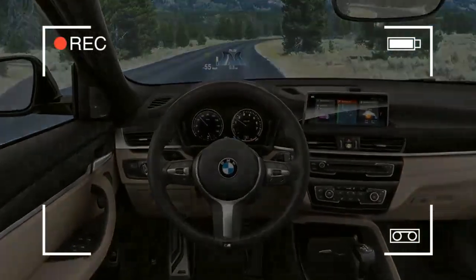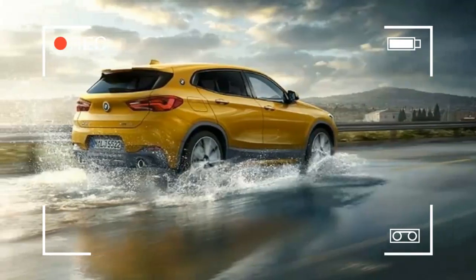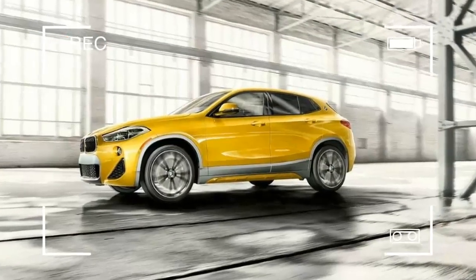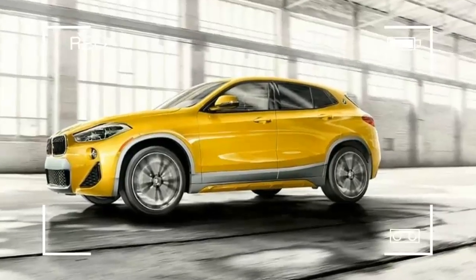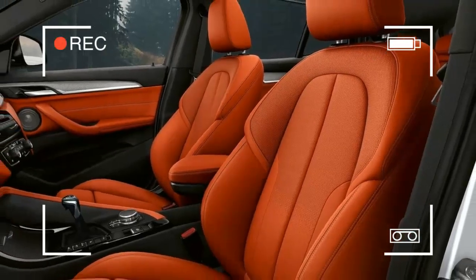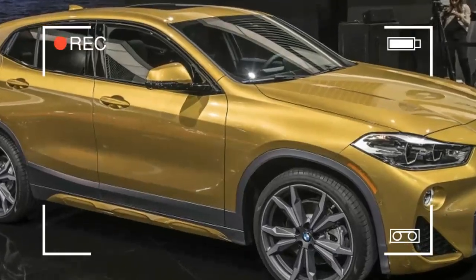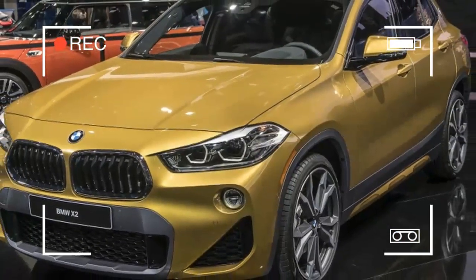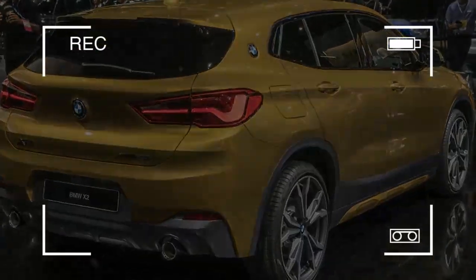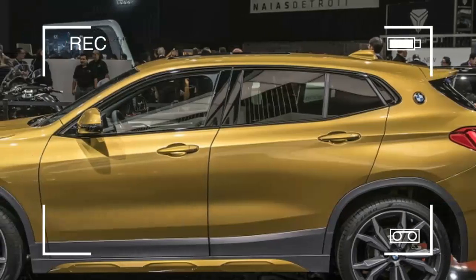The X2 will offer optional M Sport and M Sport X versions, with unique styling and sportier suspension setups. They'll feature the M Sport suspension, which lowers the ride height and stiffens the spring and damper settings. Also on offer is the optional dynamic damper control, which provides more command over suspension settings and drops the ride height by 0.4 inches. These variants will also feature interior trim combining BMW's micro hexagon texture and Alcantara anthracite.